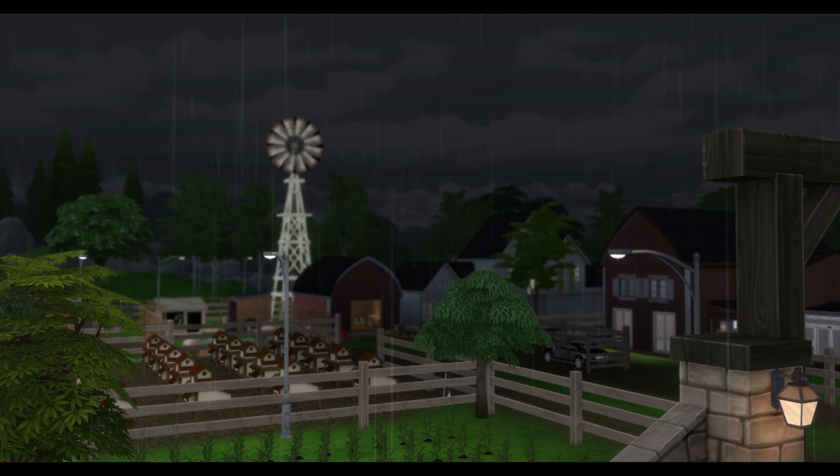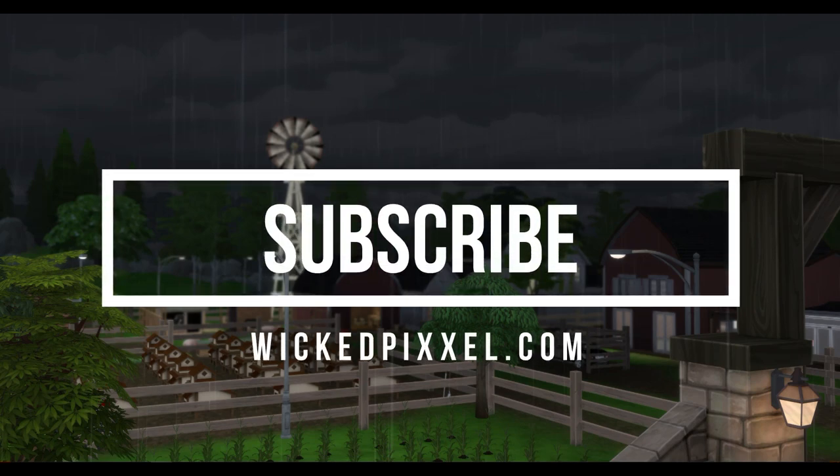Hey, it's WickedPixel, and in this video we're with the Ortiz family who recently bought this chicken farm as an investment. Roger Ortiz is a single father trying to build and leave a legacy for his two kids. This farm was in my previous series called Life on the Farm, and that family lost the farm to foreclosure unfortunately. Now it's in new hands — let's see if Roger can turn this around. Hit the subscribe button for more videos like this, and head over to my website wicketpixel.com.